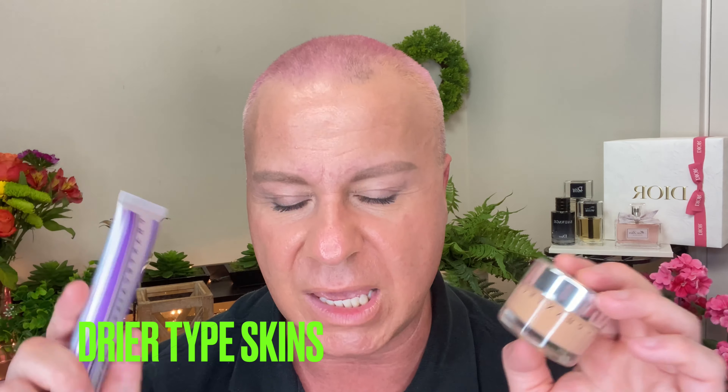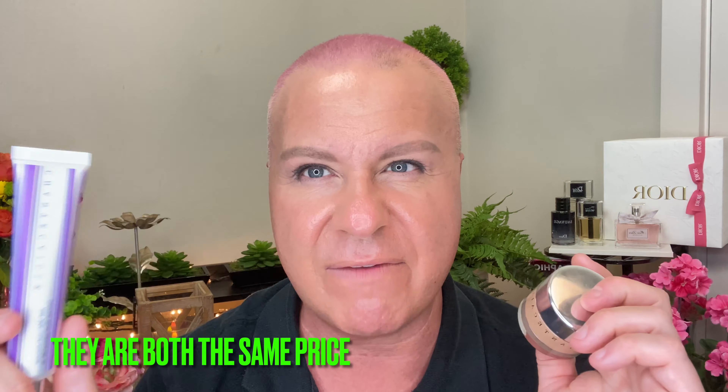I'd recommend the Future Skin for everybody and the tinted moisturizer more for combination skin. Both are great if you want cruelty free, lightweight, and easy to use. They are a bit pricey — Future Skin around $80 and the Just Skin around $70. But they last a long time since you don't need much; each has a 12-month shelf life and a little goes a very long way.